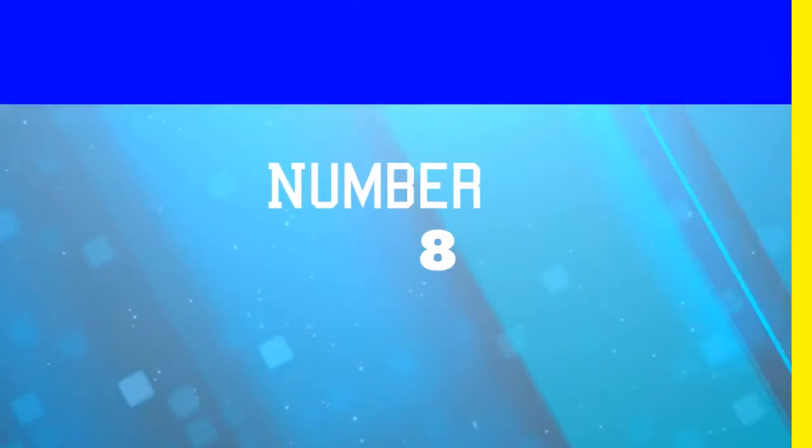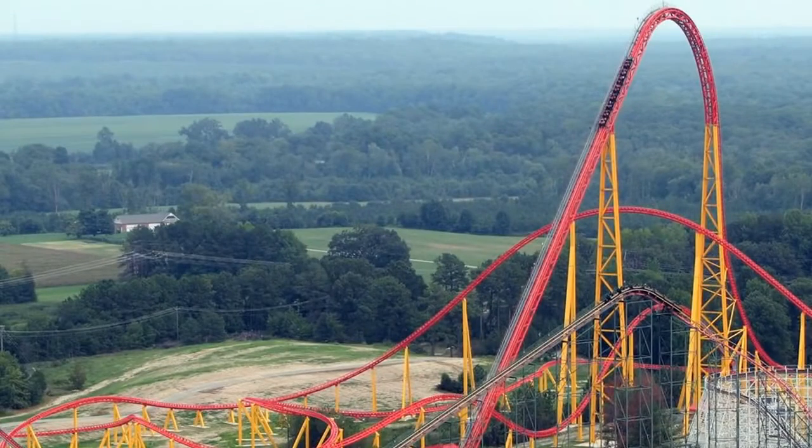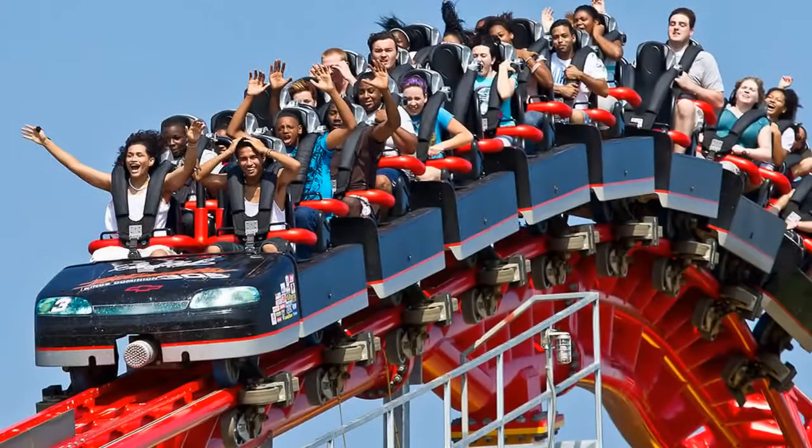Moving on to number eight is the Intimidator 305 coaster at Kings Dominion Park in Virginia, which goes up to 90 miles per hour on the first drop. As you'll experience in the video I'm about to show, it's considered a Giga coaster, which is a roller coaster that drops over 300 feet, of which there are only four in the world.